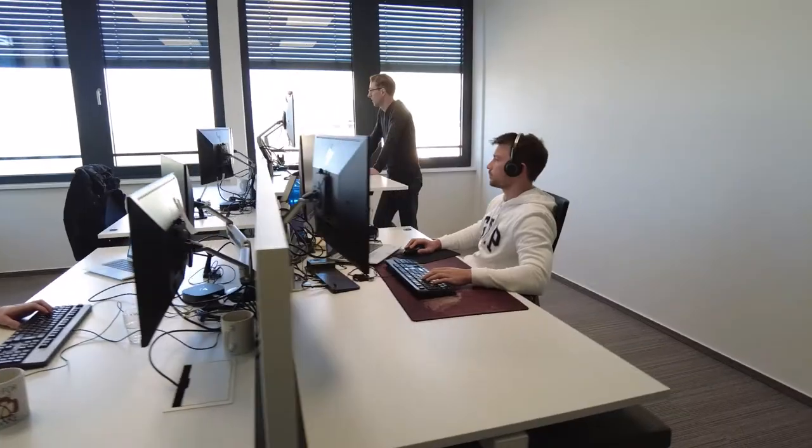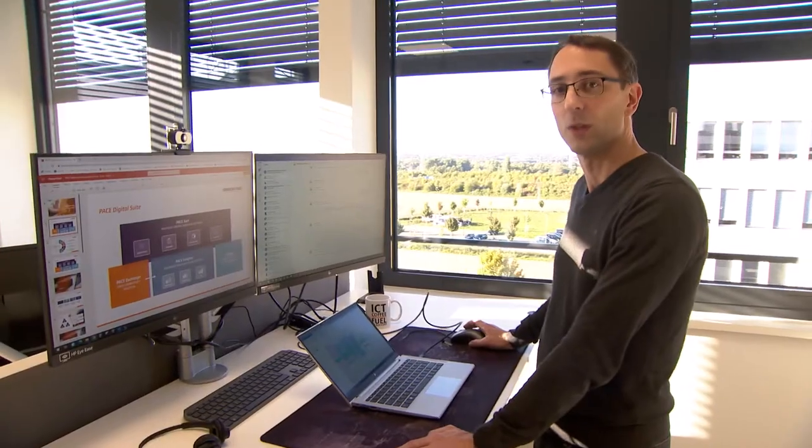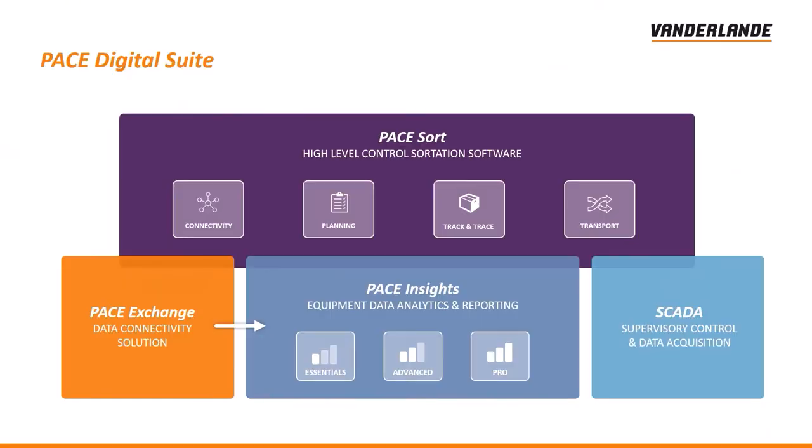That's a message we should really share with customers. One part of the Pace Digital Suite is our Pace Sort. Pace Sort is a high-level control software solution that makes parcel handling as seamless as possible. Users can increase sort center efficiencies and achieve greater consistency and flexibility. Pace Sort has various levels of functionality from basic to advanced, supporting a wide range from the first steps of automation to very complex sorting systems.